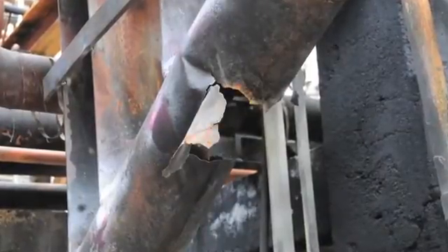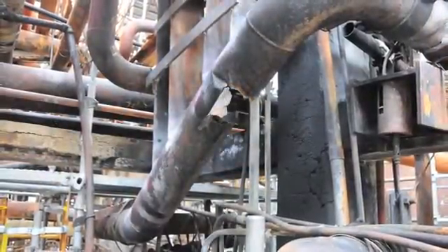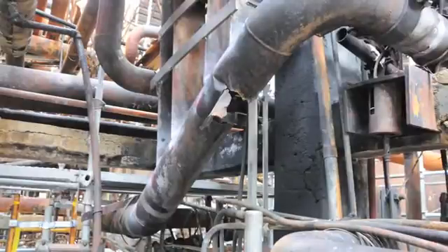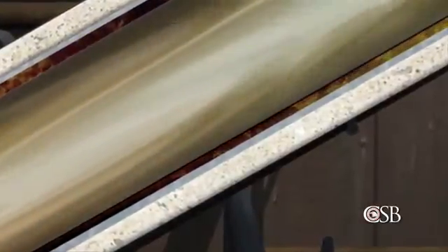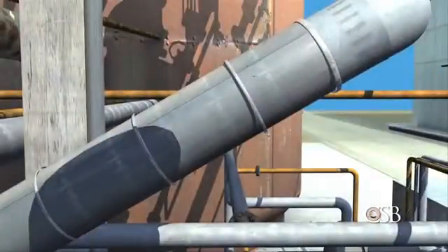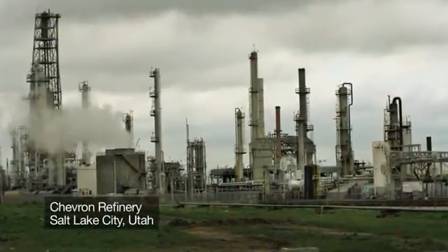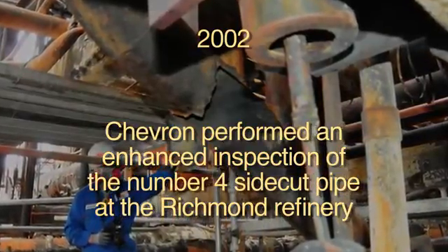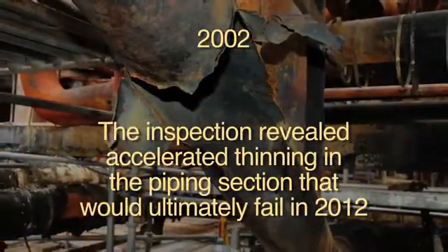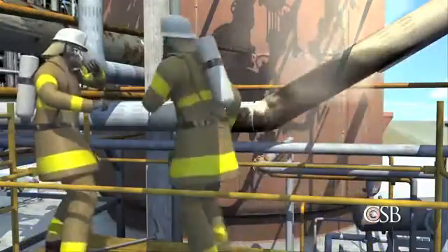During its investigation, the CSB determined that the carbon steel pipe installed in 1976 had thinned to the point of failure from an effect known as sulfidation corrosion. Carbon steel piping is particularly susceptible to this type of corrosion, which occurs over time when the steel is exposed to sulfur-containing hydrocarbons at high temperatures. Steel piping that happens to be low in the element silicon corrodes especially quickly. The CSB learned that sulfidation corrosion had caused a major failure at Chevron's refinery in Salt Lake City, Utah, in 2002. Chevron then performed an enhanced inspection of the No. 4 side cut pipe at the Richmond refinery. It revealed accelerated thinning in the piping section that would ultimately fail in 2012. Replacement was recommended, but this did not occur, and the section of piping was never inspected again.